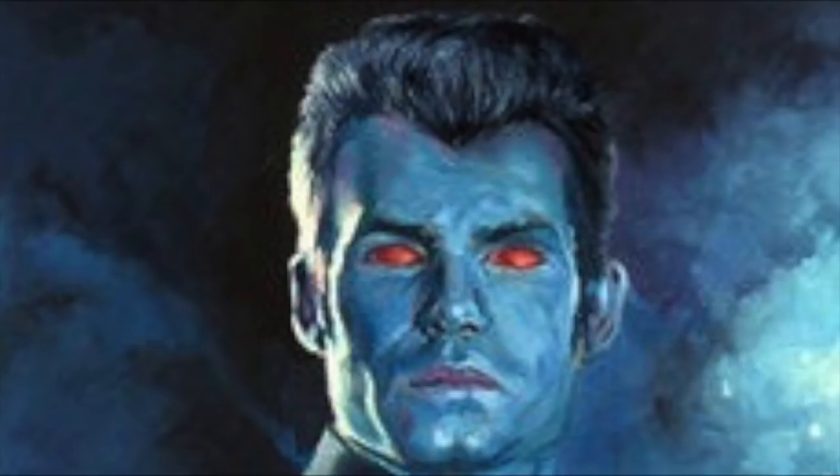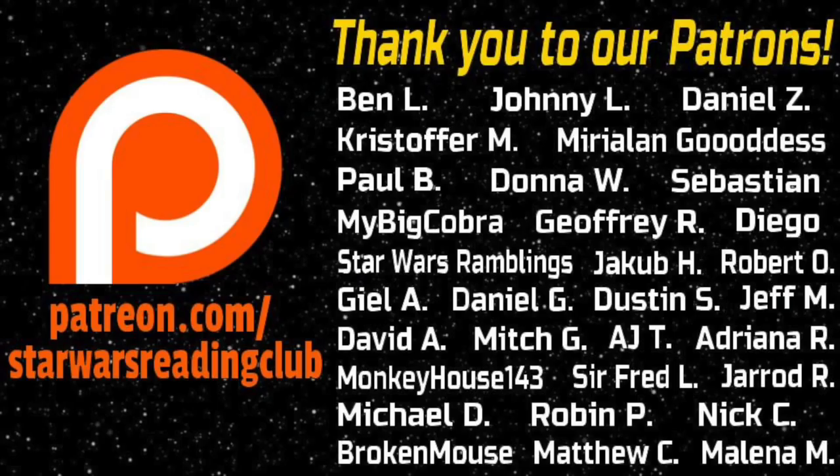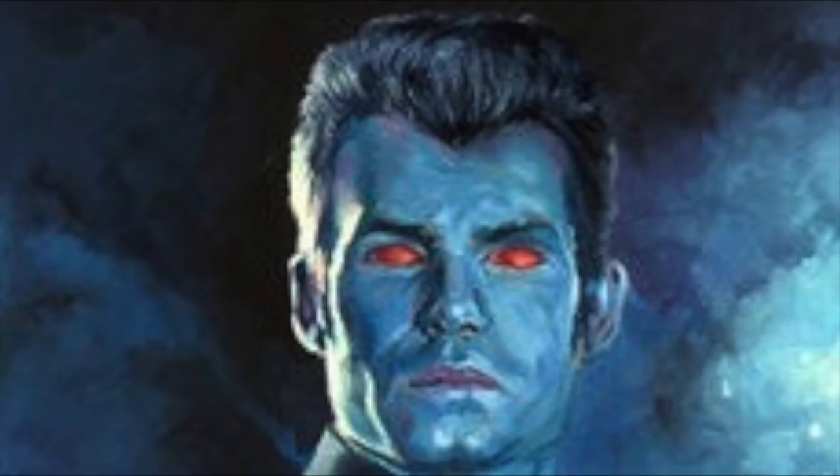We love making these videos, so why not subscribe for more fun Star Wars theories and discussions. If you enjoyed the video, think about giving a like or leaving a comment. Or perhaps follow us on Twitter at SWReadingClub for updates regarding the channel, or support the channel through Patreon for access to exclusive hangouts and book discussions.